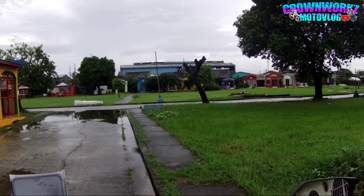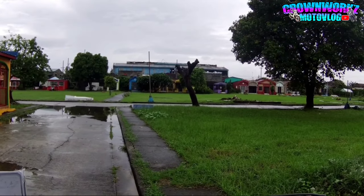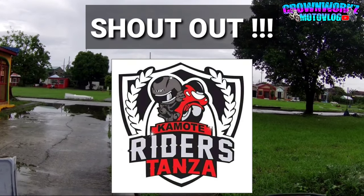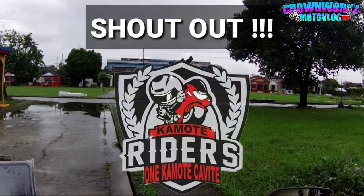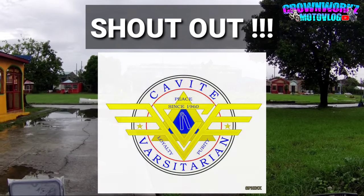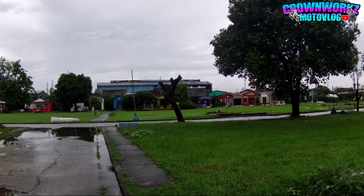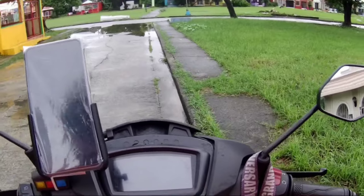Bago ko tapusin ito, i-shoutout ko na lang muna yung mga tropa dyan. Shoutout sa Team Talksheet, sa aking grupo. Sa Kamote Riders - Kamote Riders tansa! At shoutout din sa lahat ng Brad, Kabite, Barsetarian. Shoutout sa inyo lahat mga boss! Dito ko natapusin at sana nakatulong sa inyo ang review na to. Salamat sa support mga boss.